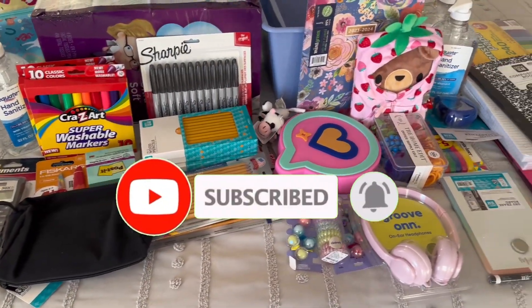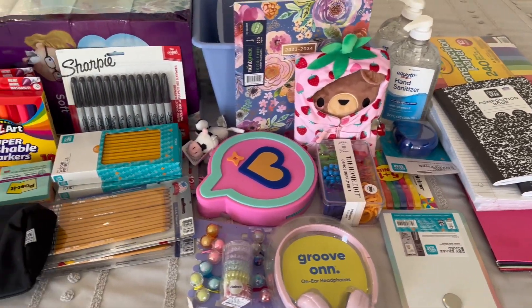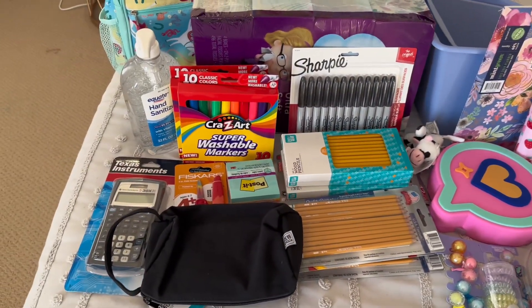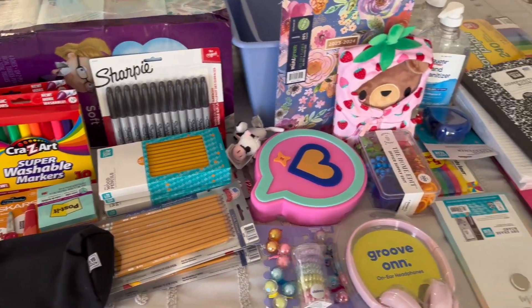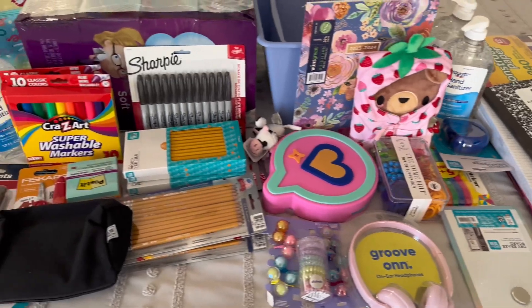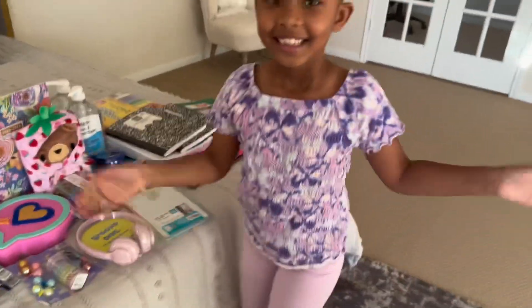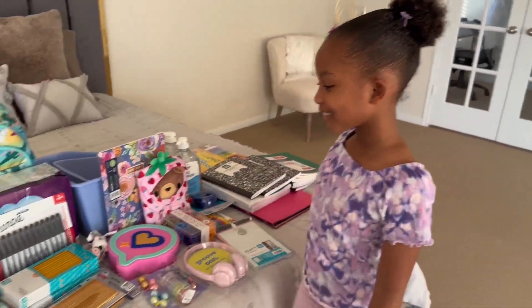Hello, back with another video! Emily and I are going to do a back-to-school supply shopping haul. We're going to show you everything that we got from Walmart doing a back-to-school supply shopping.